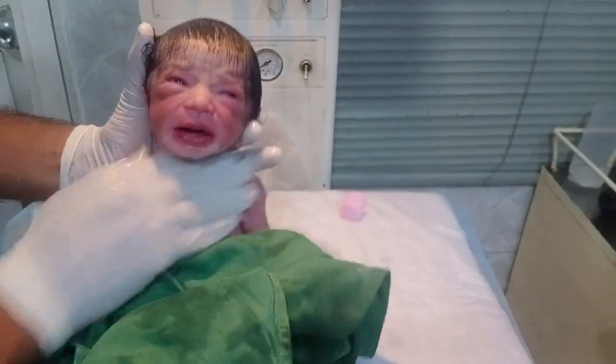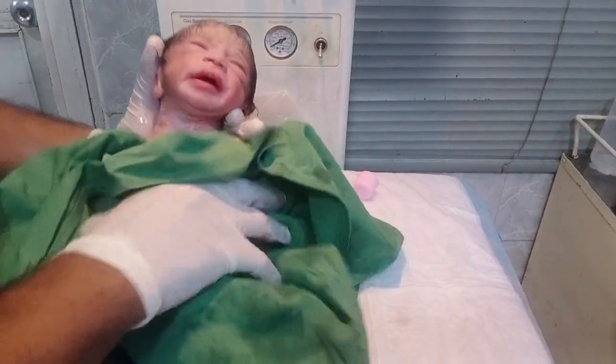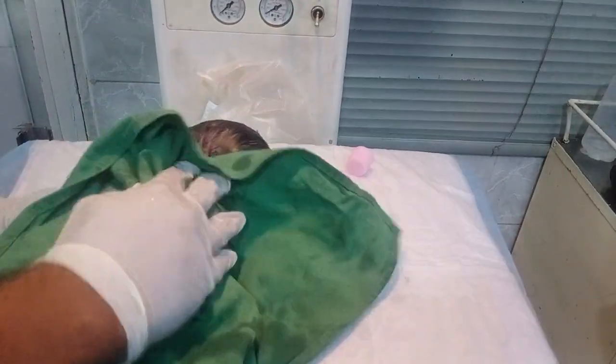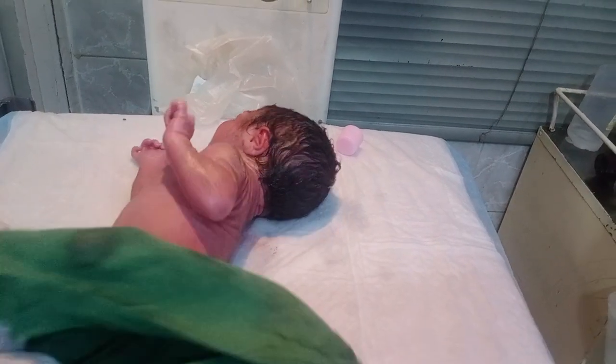This baby in front of you is premature and has a low birth weight — the weight is almost 1.9 to 2 kg. These babies need very careful nutrition and calories. They require a premature and low birth weight formula because standard formula does not fulfill their dietary and nutrient requirements.